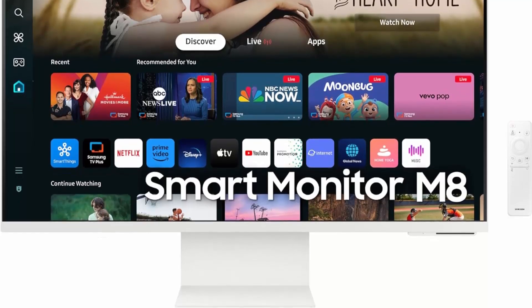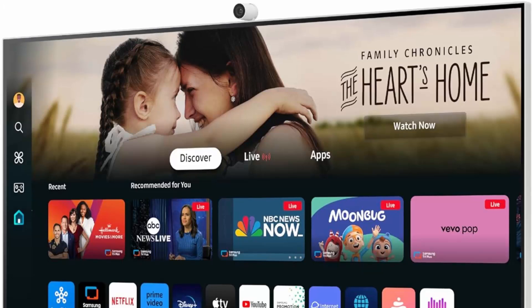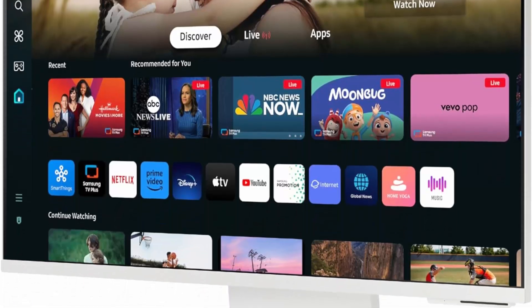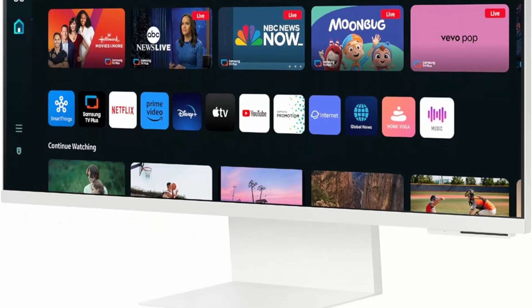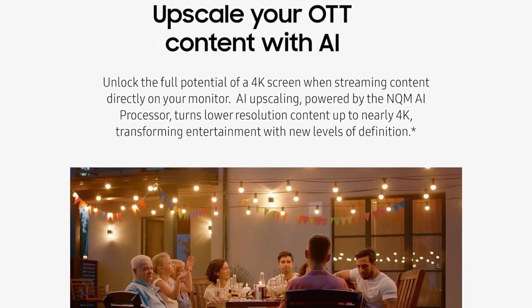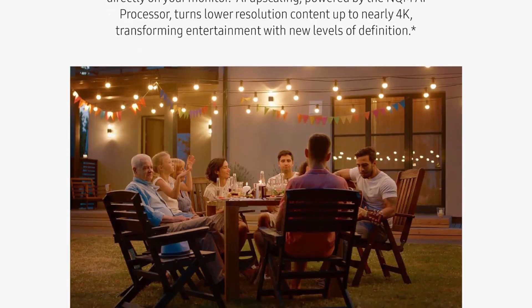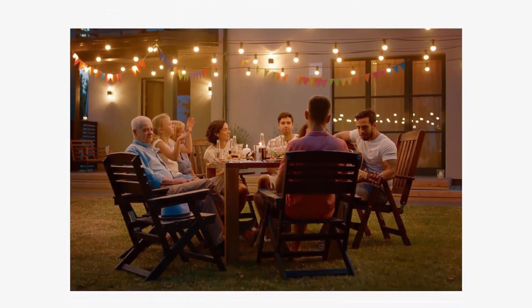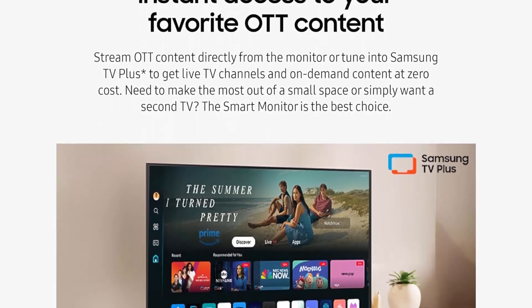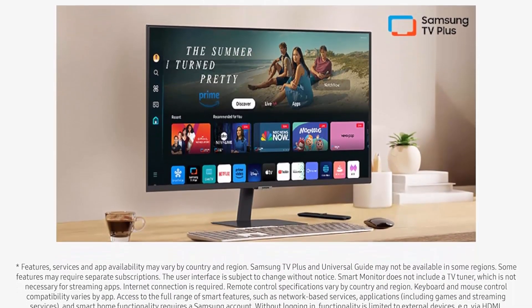Need to make the most out of a small space or want a second TV? The Smart Monitor is the best choice. Upscale OTT content with AI — unlock the full potential of a 4K screen when streaming content directly on your monitor. AI Upscaling, powered by the NQ8 AI processor, turns lower resolution content up to nearly 4K. Maximize multitasking by controlling multiple devices with one mouse and keyboard, seamlessly drag and drop content across the Smart Monitor, a Galaxy Tab, and Galaxy Mobile device. UHD resolution ensures every piece of content is brought to life beautifully. HDR10 Plus support creates brighter brights and darker darks for more nuanced settings without losing any vivid detail.